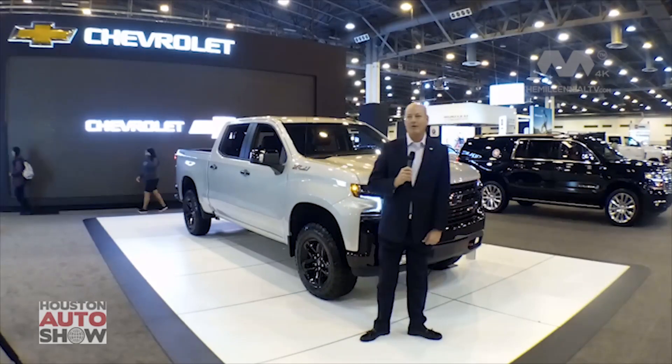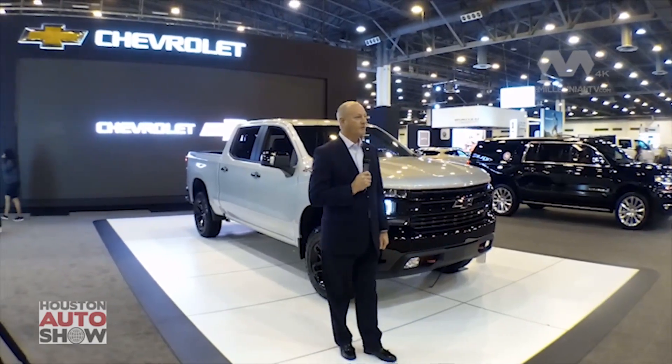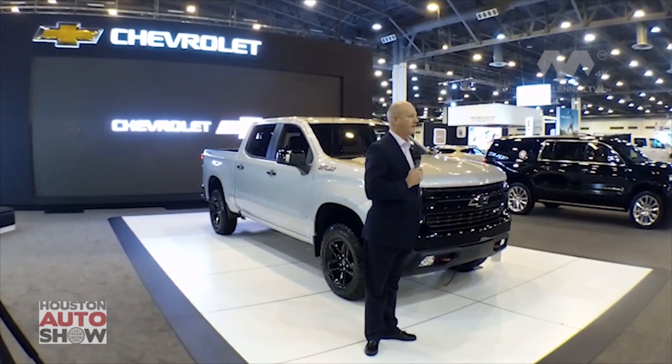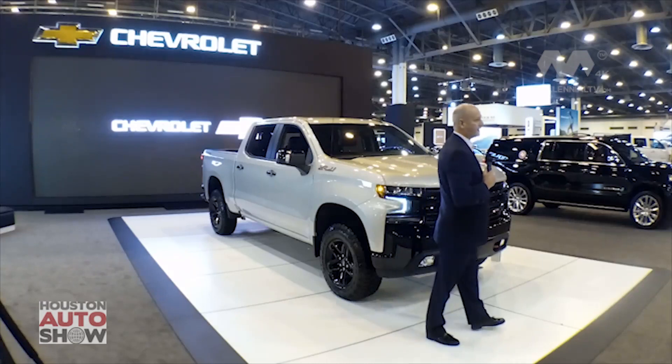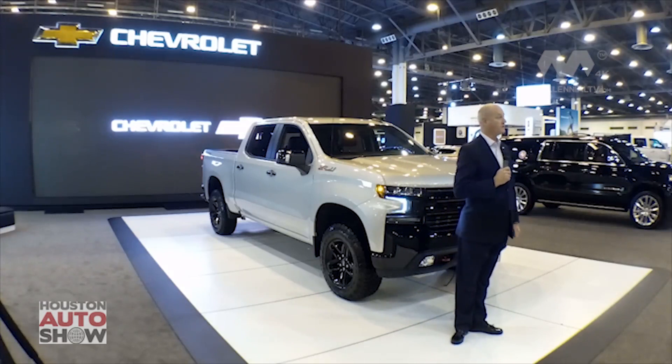The first thing I'd like to tell you about our all-new 2019 Silverado is that we have eight trim levels. We have three trim levels that fall into what we call the high-value category, three that fall into the high-volume category, and two that fall into the high-feature category.